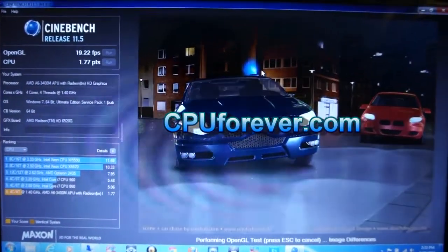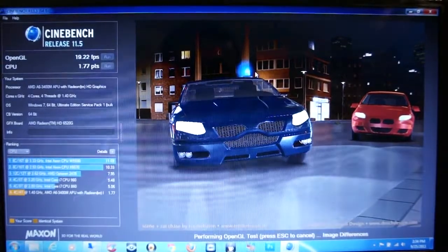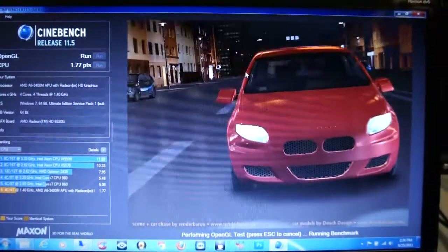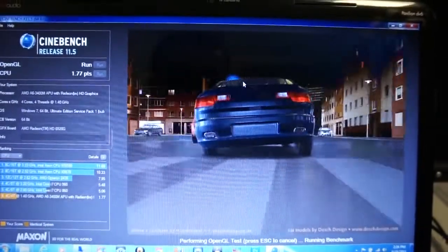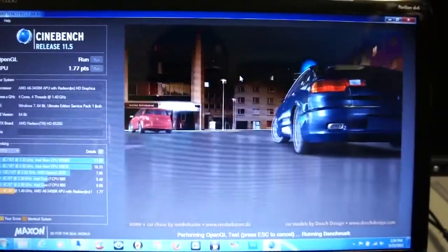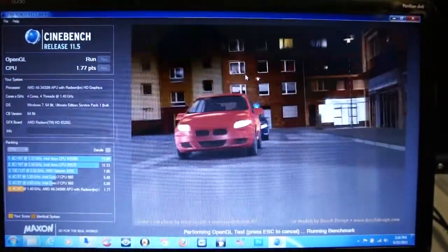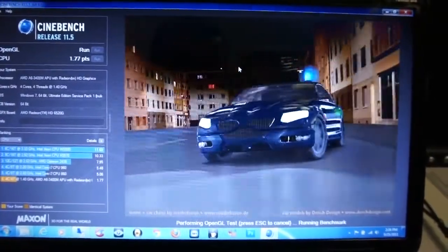Hello everyone, this is CPU4Evr.com. We are running Cinebench 11.5 on the AMD A6 3400 APU, which has a built-in graphic card chip. We just want to show you guys how good the built-in chip is for games. As you can see, the benchmark is running without any problem.